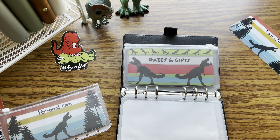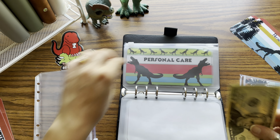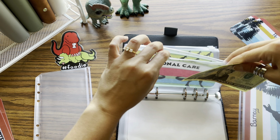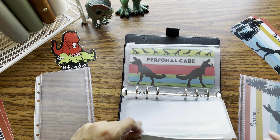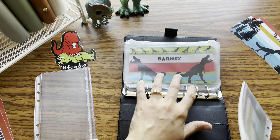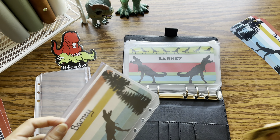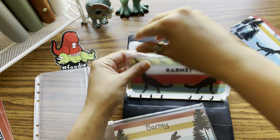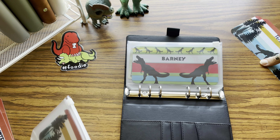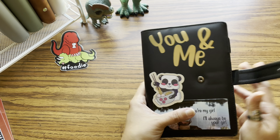So we'll flip back to those and put their money in them. I like having one insert kind of per binder just to keep it cohesive and fun looking. Let's get Mr. Barney — or Barn Barn as we call him, that's his little nickname — and get his money in there. This is the You and Me binder, what I consider our little family, so that's why I included Barney in this one as well.